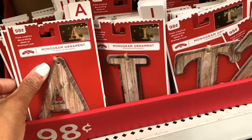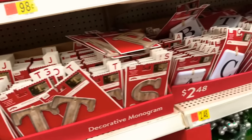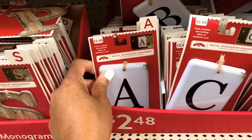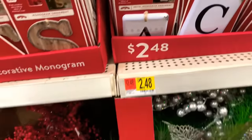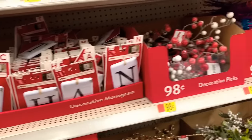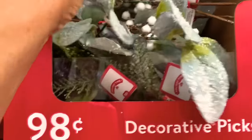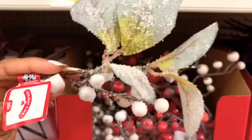They have the metal monogram ornaments for $2.48. They have more decorative picks here in different colors — look how pretty this one is right here. Let me show you — that's very pretty.